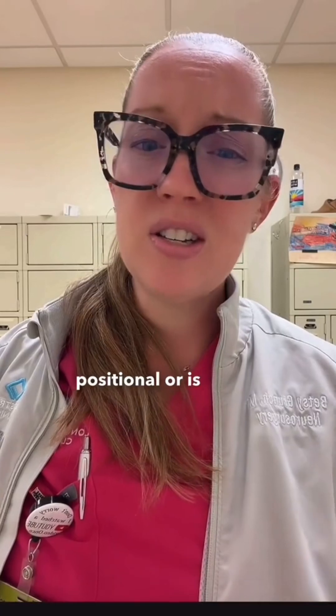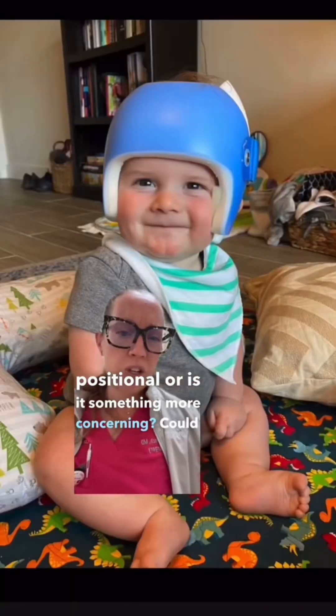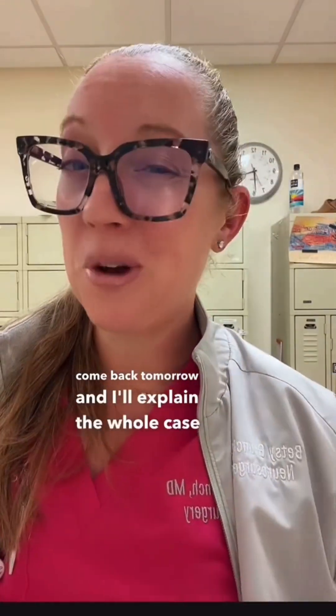So my question is: what is the diagnosis, and what is the treatment? Is this positional, or is it something more concerning? Could we just put this baby in a helmet and see how he does? Come back tomorrow and I'll explain the whole case.